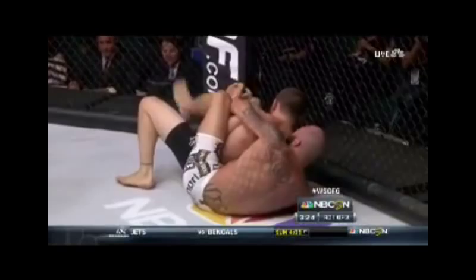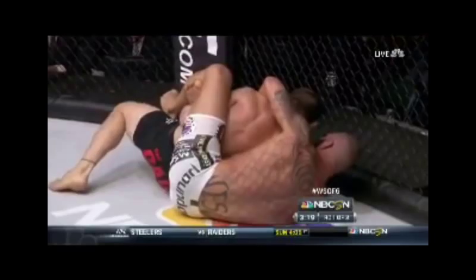Alfaya got his back right away — look at this. Something that does not happen very often to John Fitch, giving up the back to Marcelo Alfaya. Alfaya also caught the left arm of John Fitch and figure-four locked it. So Fitch has only his right hand to defend against rear naked chokes.